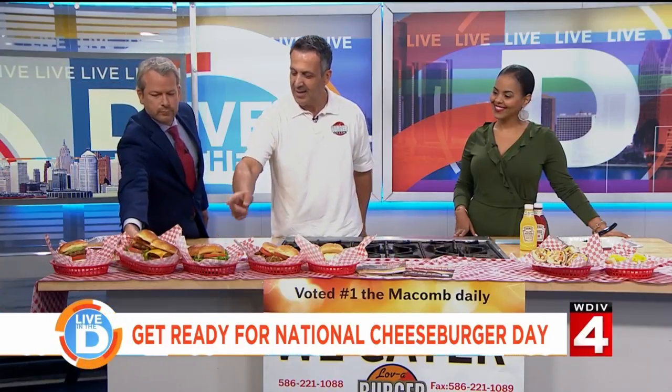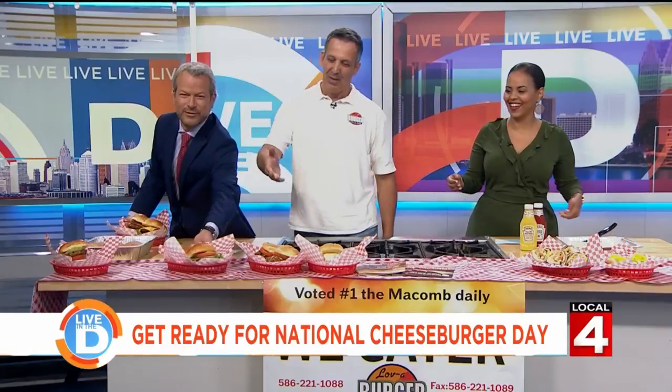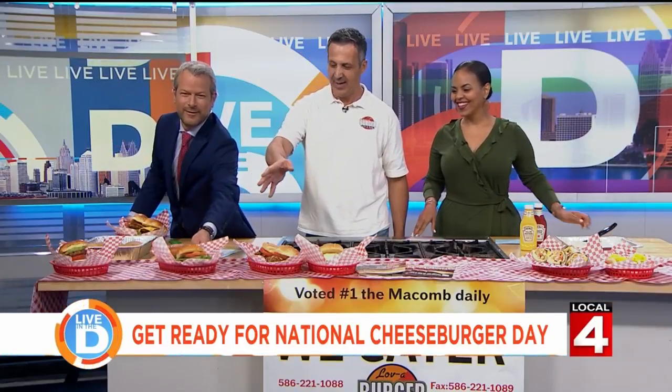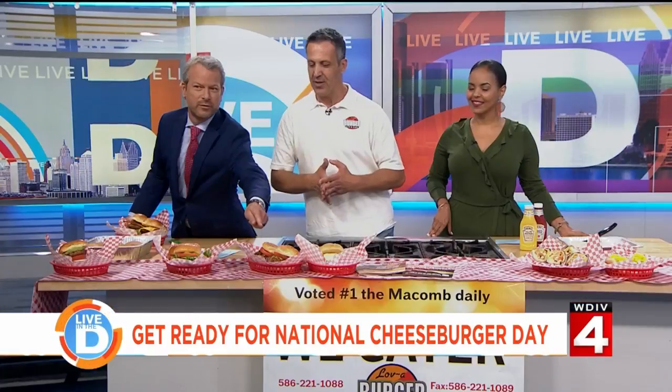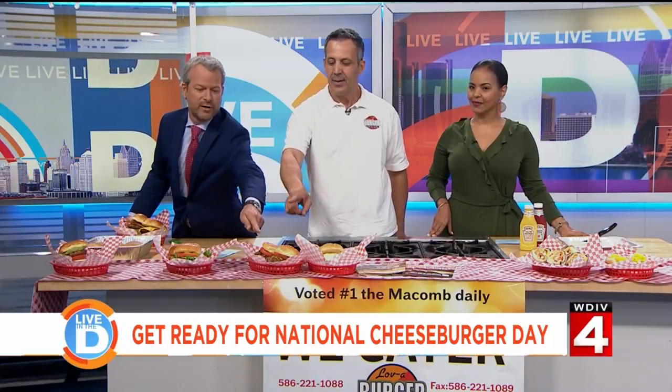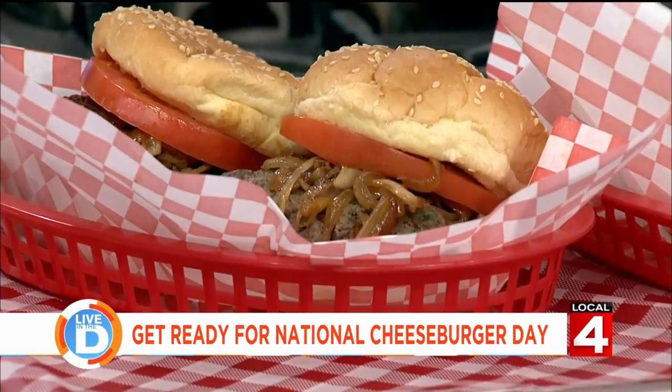We have the vegan burgers. The vegan burger is a hit at our restaurant. It tastes delicious and it's made fresh every day. And this is a unique burger that we have — not a lot of places serve it. It's called the Kafta Burger.